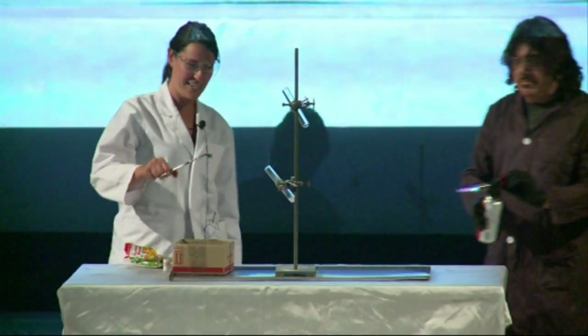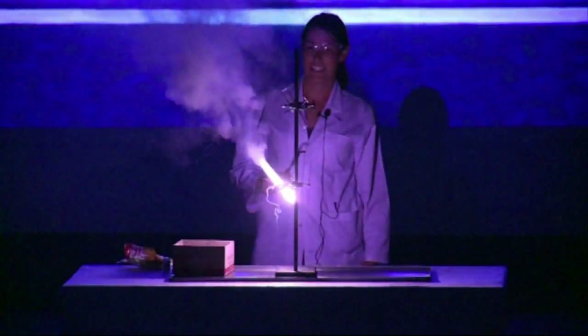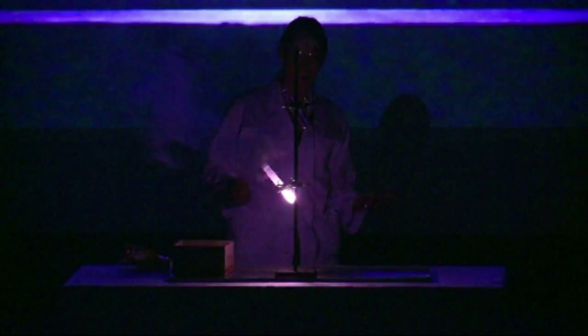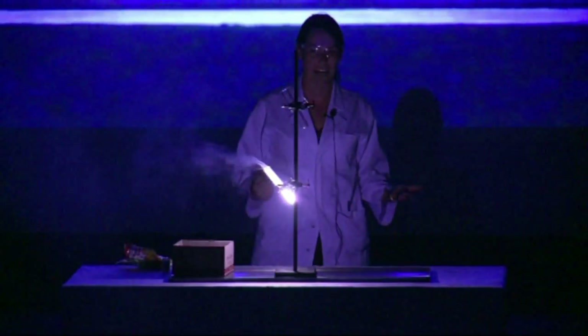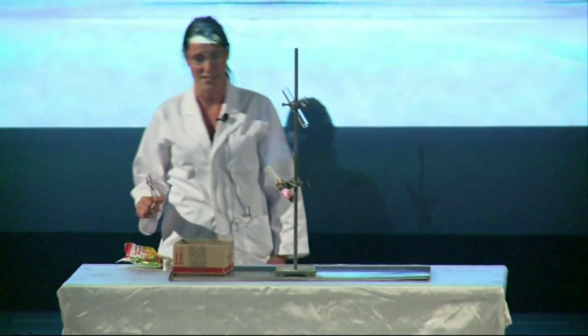Alright, I think we're ready. So once again, you can see this is an exothermic reaction that produces a lot of energy. It's the same kind of energy that's released in the process inside our bodies. And the byproduct of this reaction is carbon dioxide and water, which is exactly the reason why we breathe out carbon dioxide.